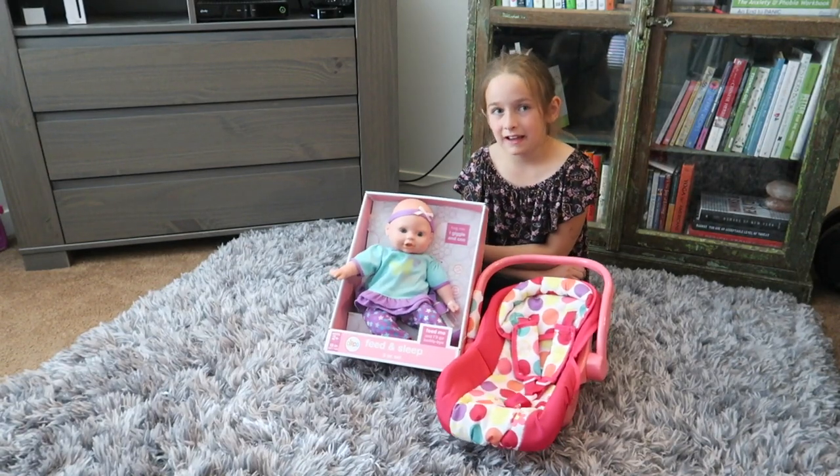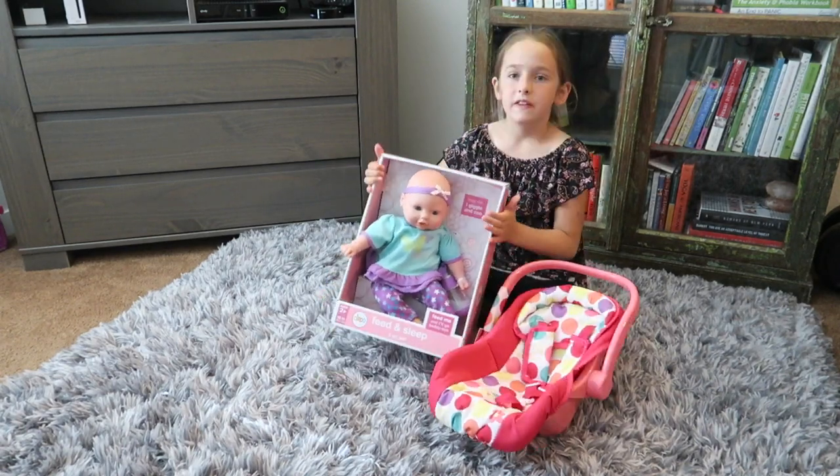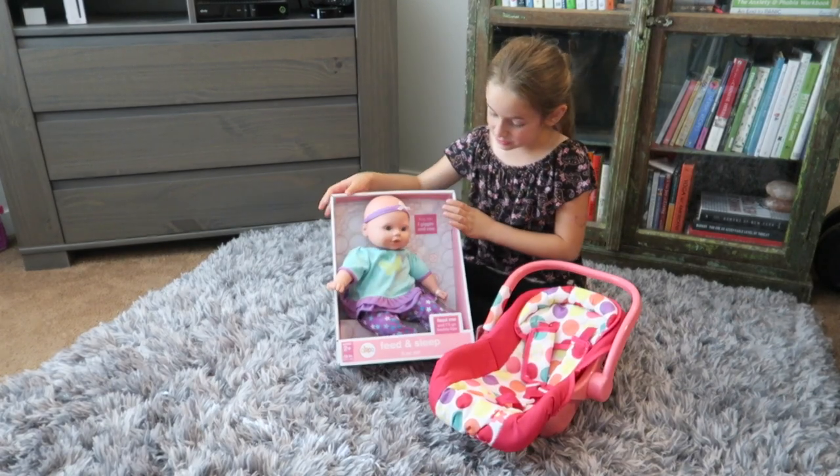Hi guys, it's me back. My assistant and Lynn back. Today we went to Target and we bought this little baby, and she does really cool stuff.